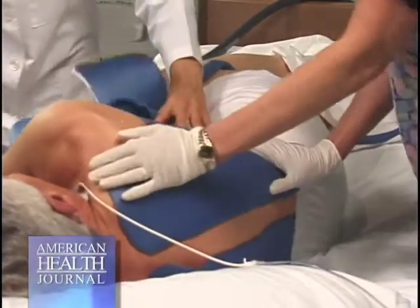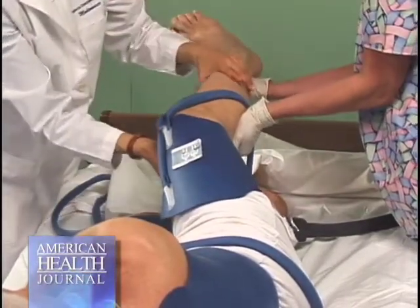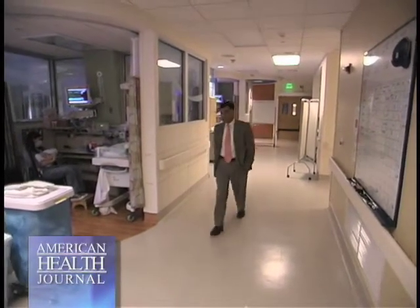We have seen more and more adult application of this technology with similar good results. There are multiple conditions in the pediatric and neonatal intensive care world where brain circulation, even after birth — for example, after cardiac surgeries — can be compromised. Potentially, we can apply this therapy during the period we are working on the heart or lungs to protect the brain. This holds great promise in that field.